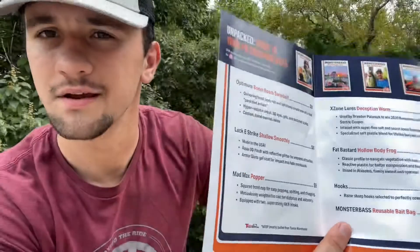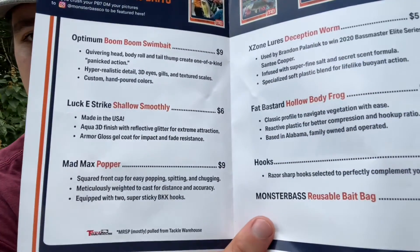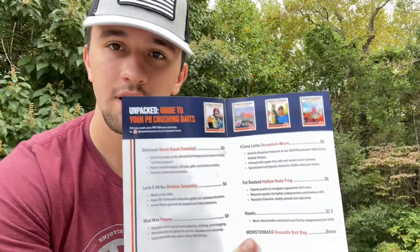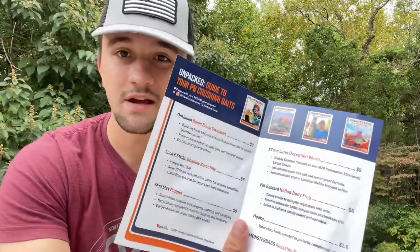In here is a breakdown of how much each bait is worth and a little description of each one. I actually dug into these prices, and I did want to mention that this is a $25 box, and this total here adds up to about $36.50. I did some more research, and there's actually more like a $38 value in that box because some of the prices on here are actually under-exaggerated a little bit.